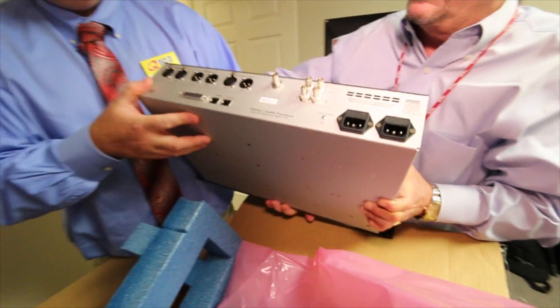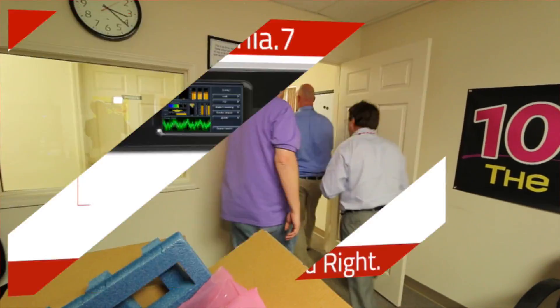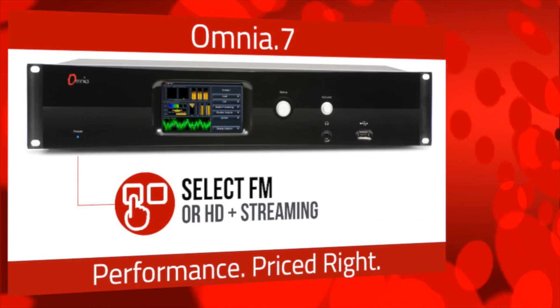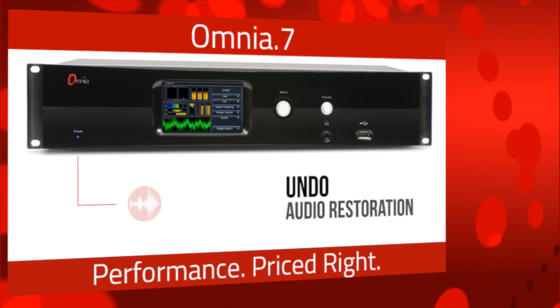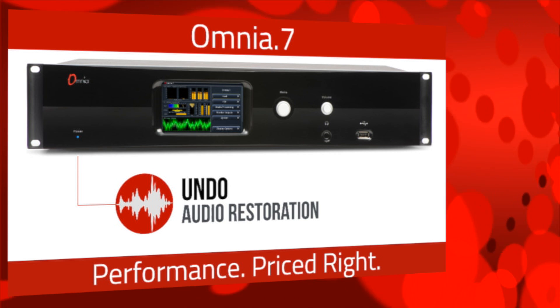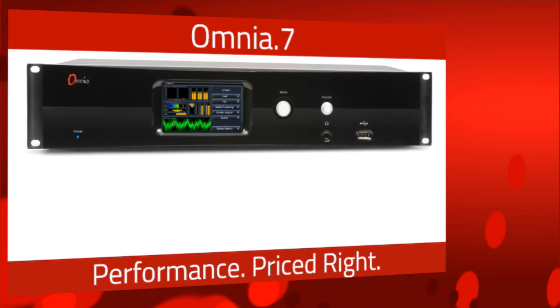Meet Omnia 7, the premium, feature-rich FM audio processor that's surprisingly affordable. Right out of the box, you get either brilliant FM audio processing or HD processing plus stream encoding. The Omnia 7 starts with Undo, exclusive Omnia technology that removes distortion and restores peak dynamics.